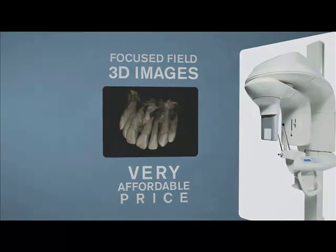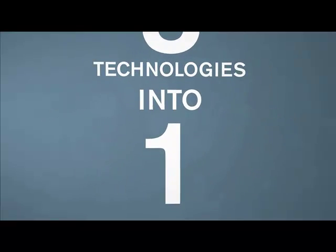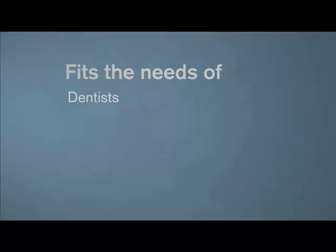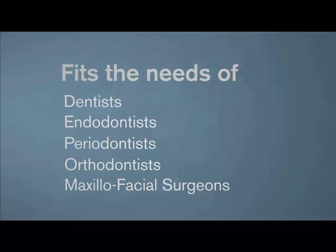With the ability to blend three technologies into one, the Kodak 9000 3D system is the multifaceted solution to fit the needs of dentists, endodontists, periodontists, orthodontists, and maxillofacial surgeons.